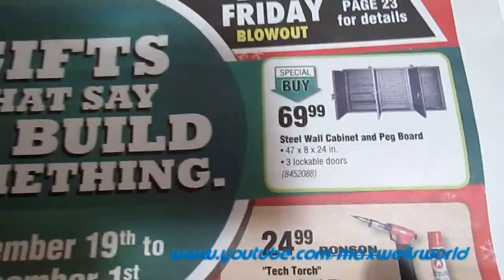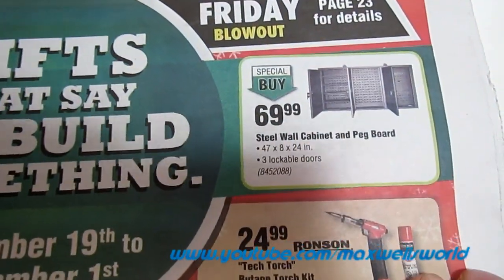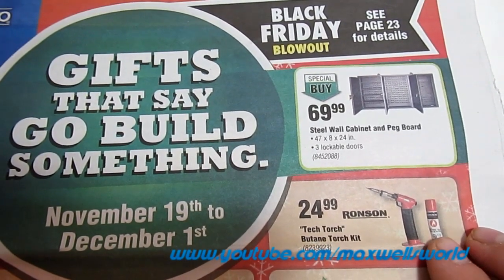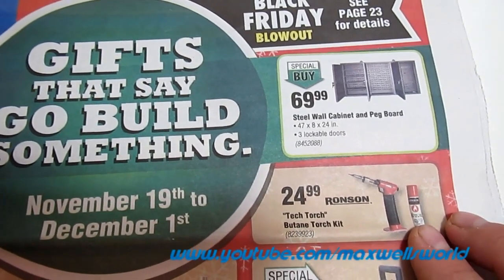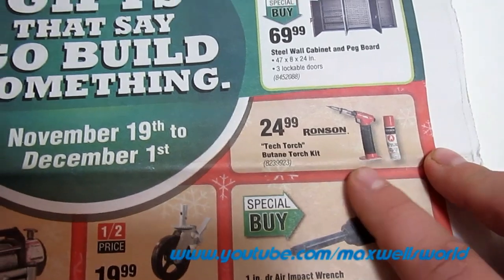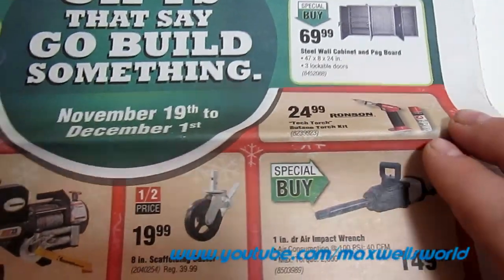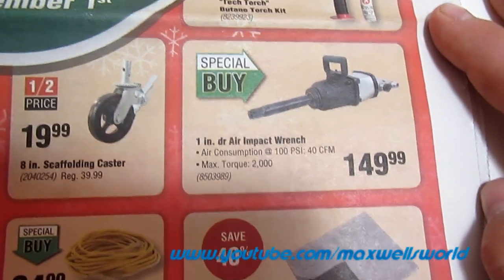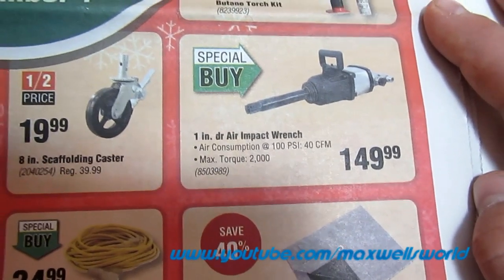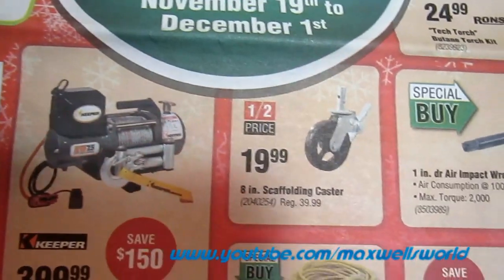Just over from it is something interesting for any garage or workshop: a steel wall cabinet pegboard, 47 by 8 by 24 inches with three lockable doors, on special buy for $69.99. Just below it is a tech torch butane torch kit, great for heating up heat shrink and soldering, for $24.99. And here is the big daddy: a one-inch drive air impact wrench, air consumption at 100 PSI is 40 cubic feet per minute, max torque is 2000, on special buy for $149.99.